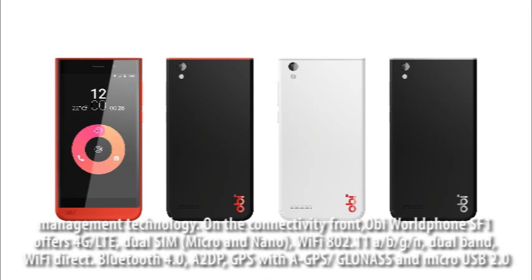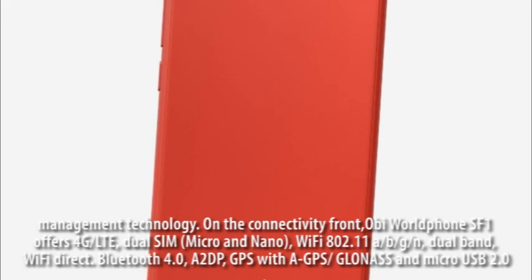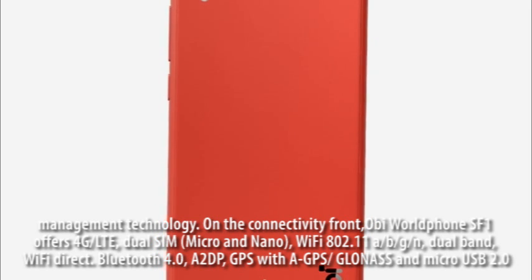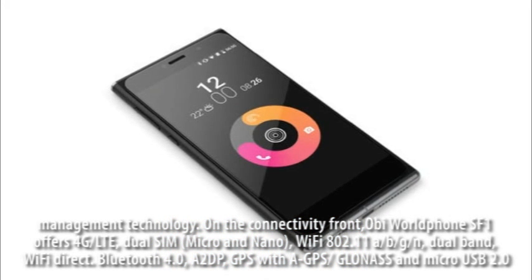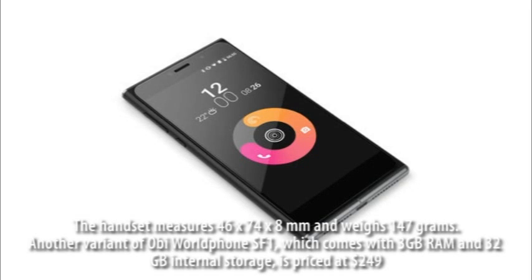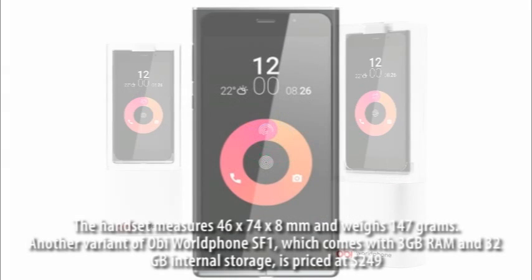Connectivity also includes micro USB, Wi-Fi 802.11 a/b/g/n dual band, Wi-Fi Direct, Bluetooth 4.0 with A2DP, and GPS. The handset measures 146 x 74 x 8mm and weighs 147 grams.